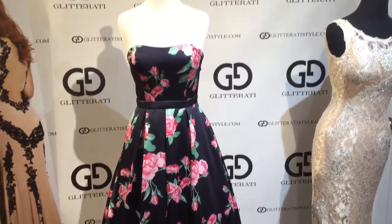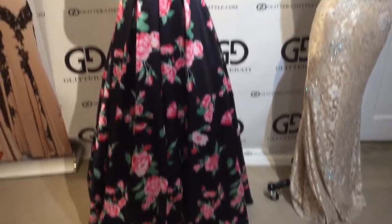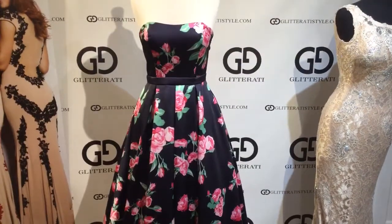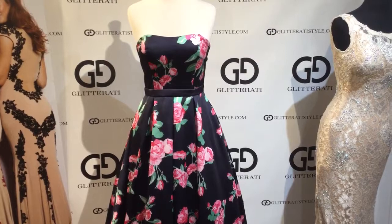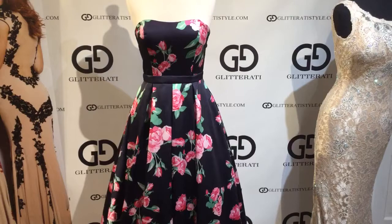Clarisse, style 3029, in navy slash print. This gorgeous A-line strapless gown features a floral print throughout,